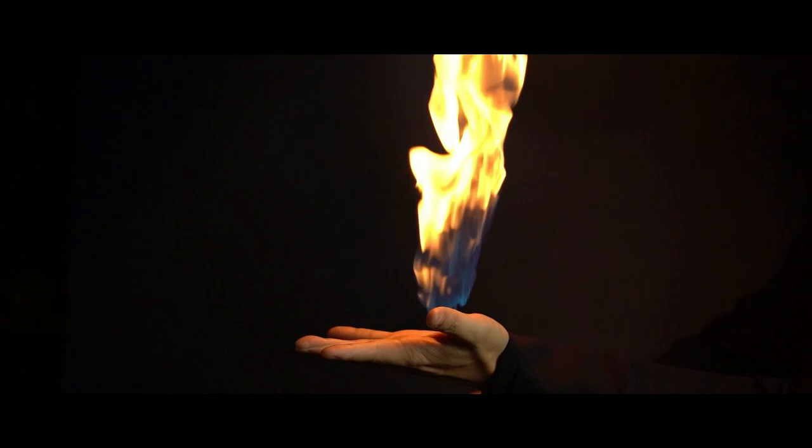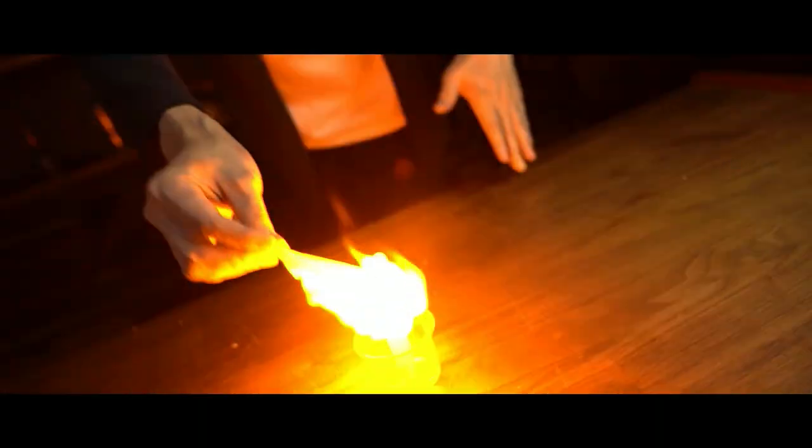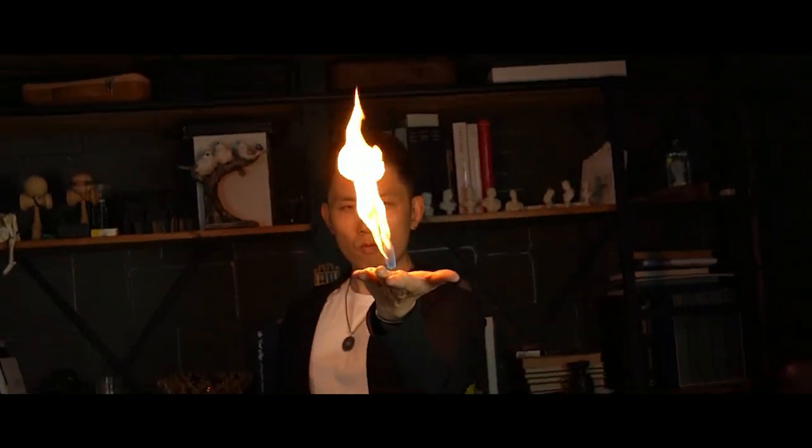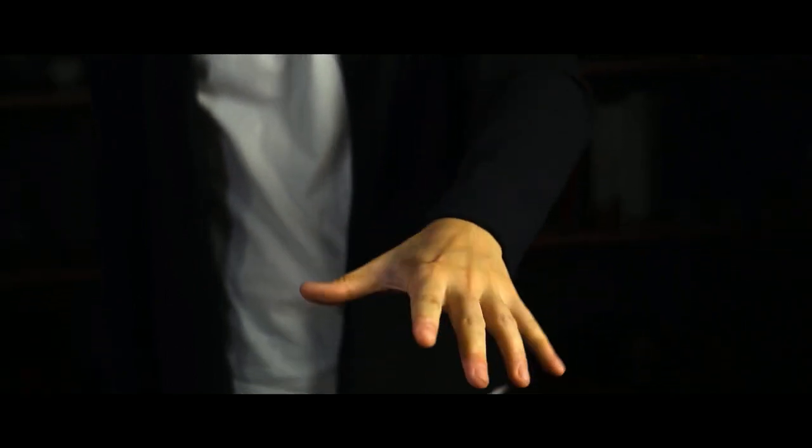Unlike the traditional fickle fire, the palm will not feel the high temperature during the entire process. A tiny spark can create a brilliant flame that burns for up to 10 seconds. In the end, the hands can be fully inspected.